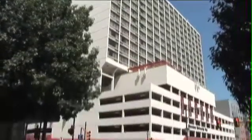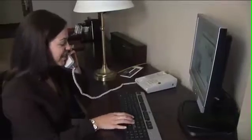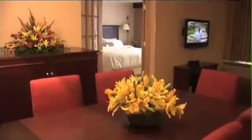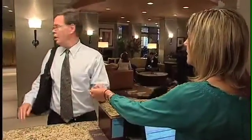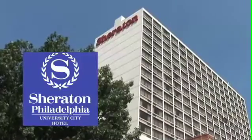Welcome to the Sheraton Philadelphia University City Hotel, your home away from home, where we invite you to stay connected to what matters most to you, where we'll take care of your every need and provide unique experiences to share. At Sheraton, you belong.